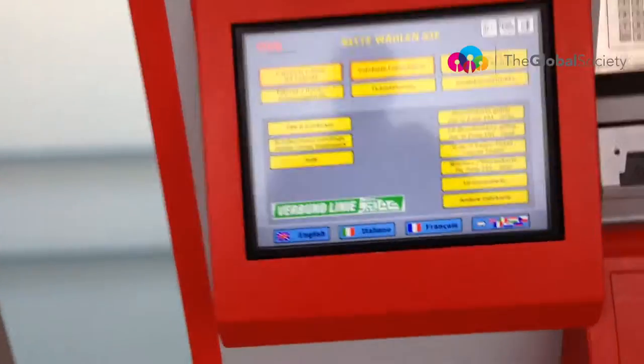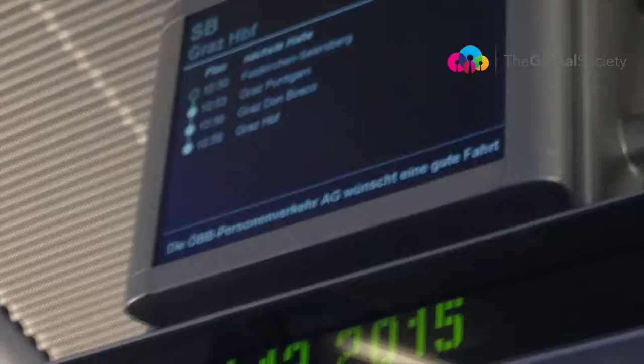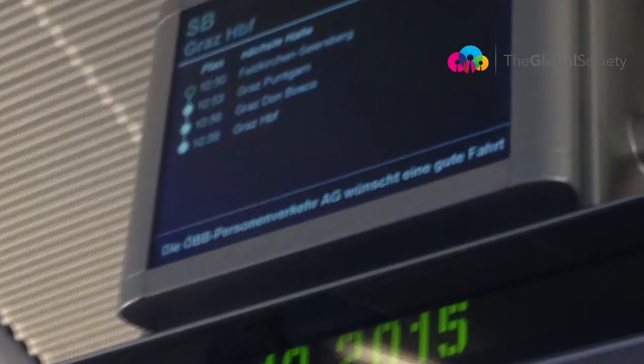Pay your ticket with the machine — it's got an option in English. So you jump on the train. Here you can see that it's only a couple of stops. It takes nine minutes. Just make sure you're heading in the right direction, which is towards Graz. Nine minutes on the train and a couple of euros. Easier as can be. Enjoy your time in Graz.